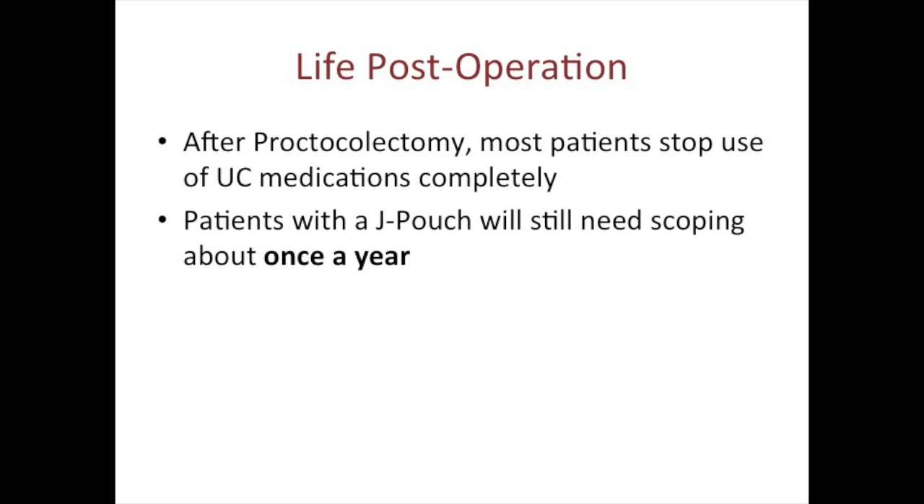After proctocolectomy, most patients will stop their ulcerative colitis medicines completely. However, patients with a J-pouch will still require a procedure to look with a scope through the anus and into the pouch about once per year.